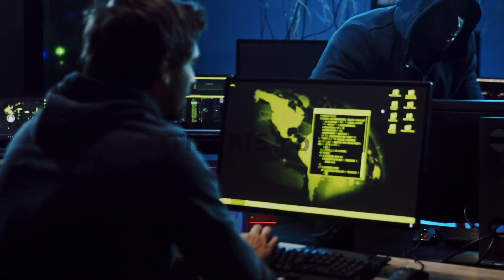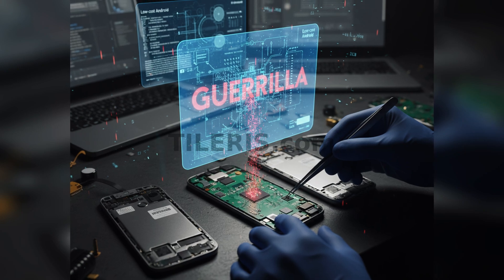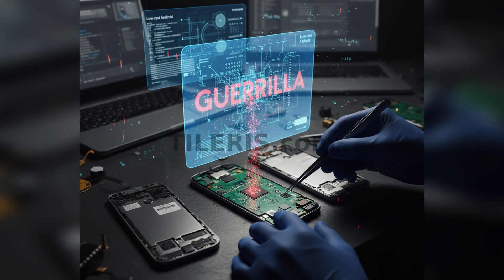In the end, the new phone in your hand is more than just a piece of technology. It's a testament to a global supply chain that's now a primary target for sophisticated criminals. So the next time you unbox a brand new phone, remember: new doesn't always mean clean. From supply chain attacks to preloaded malware, a phone can be compromised long before it ever touches your hands. The good news is, with awareness and the right precautions, you can protect yourself.